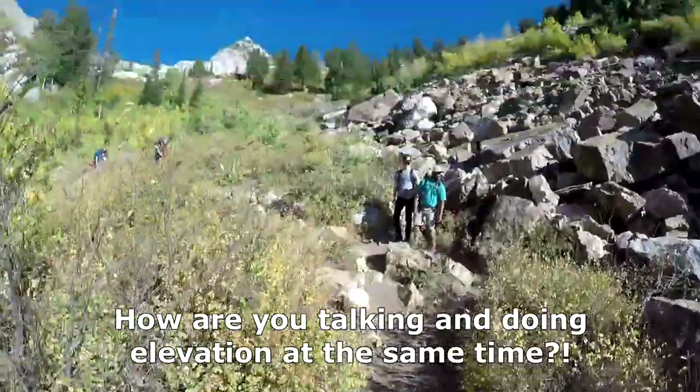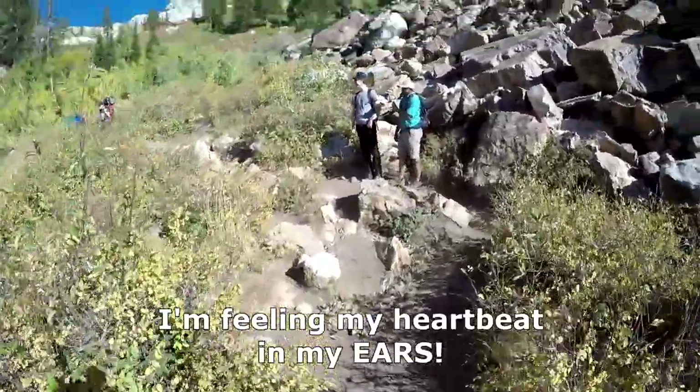How are you talking and doing elevation at the same time? I'm feeling my heartbeat in my ears.